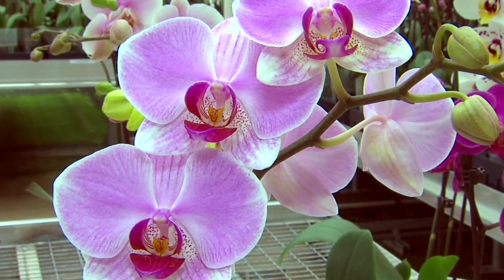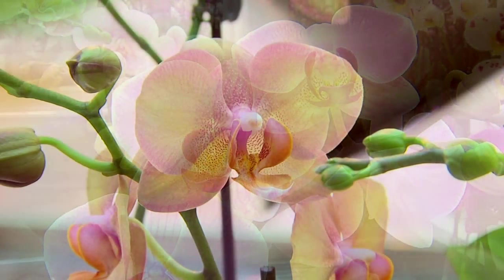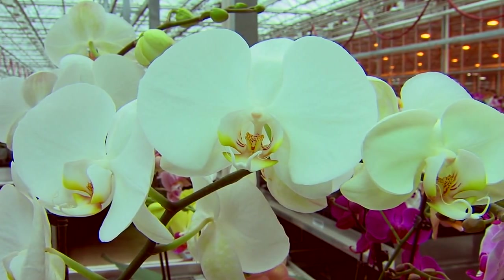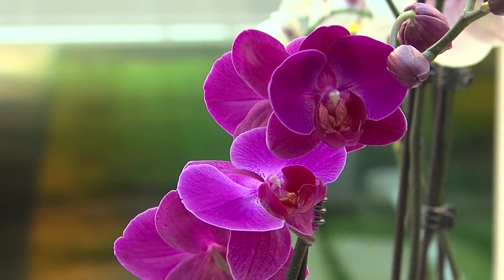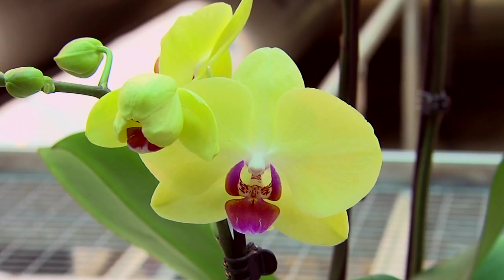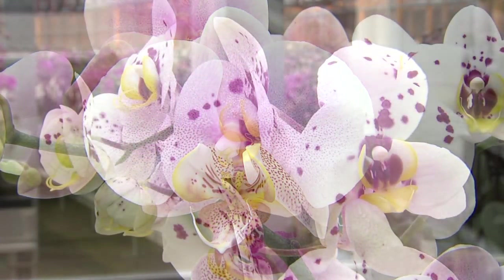At Just That Ice, we currently grow over 50 color varieties. These varieties are then filtered into seven categories. These categories include pink, salmon, white, purple, yellow, bicolor, and unique.